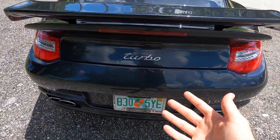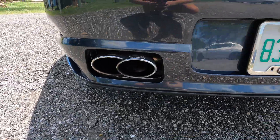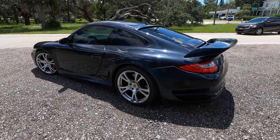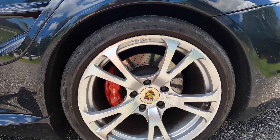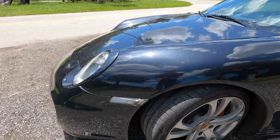We have the TechArt exhaust tips and in the back we've got four-piston Porsche red calipers on slotted rotors, and then six-piston calipers up front on slotted rotors as well.